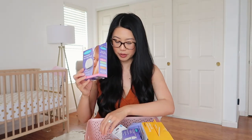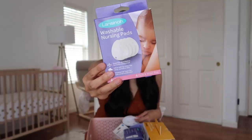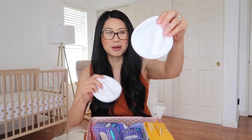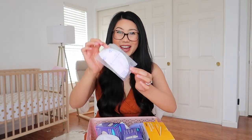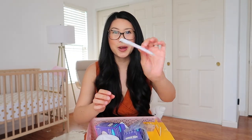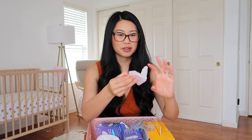Next we have nursing pads — we have the disposable kind and also the washable reusable kind. Both of these are from the brand Lansinoh. The washable ones come with four pads in a little packet — they're really soft and easy to use, you just pop them in your nursing bra and you're good to go. For the disposable ones, prior to becoming a mom I'd never seen nursing pads up close. You open it up and it has a little sticky on it just like a pad, and you just stick them on and insert them into your nursing bra.